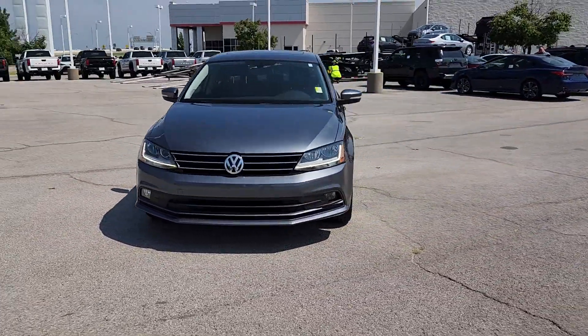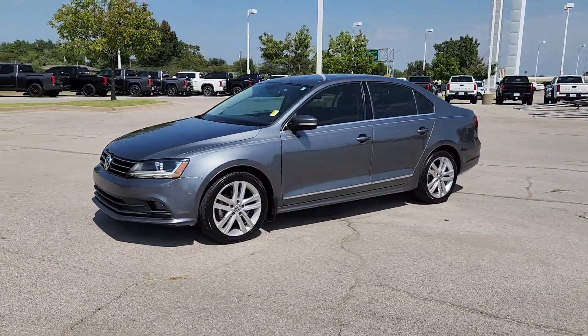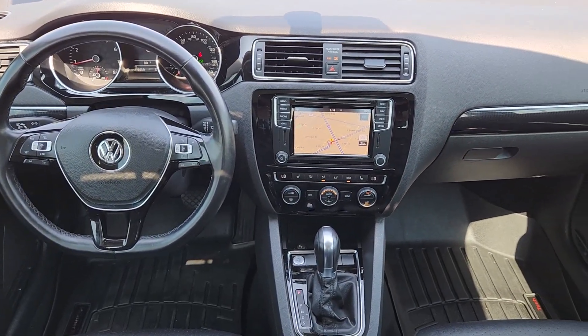These are just some of the great options this vehicle comes with: navigation system, keyless entry, moonroof, heated mirrors, fog lamps, backup camera, satellite radio, alarm, power driver's seat, and Bluetooth connection.